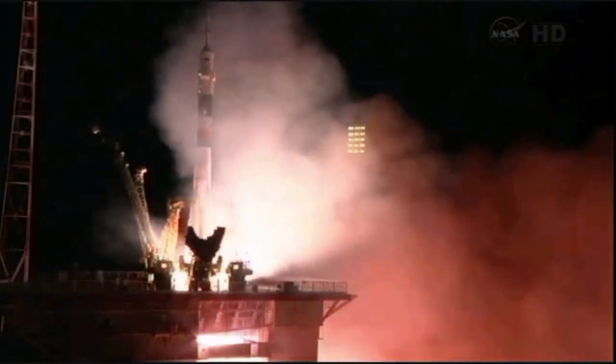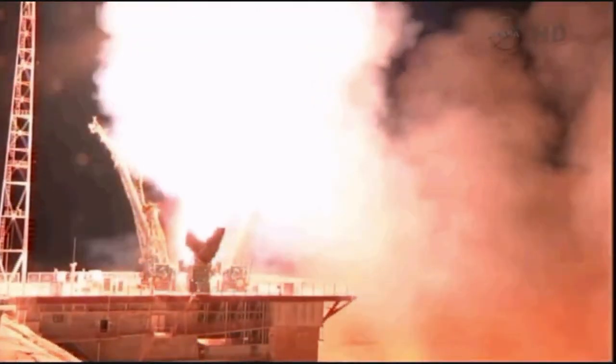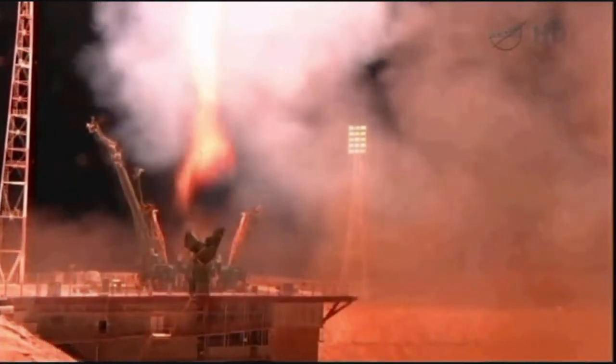And liftoff — liftoff of Karen Nyberg, Fyodor Yerchikin, and Luca Parmitano on a six-hour ride to the International Space Station.